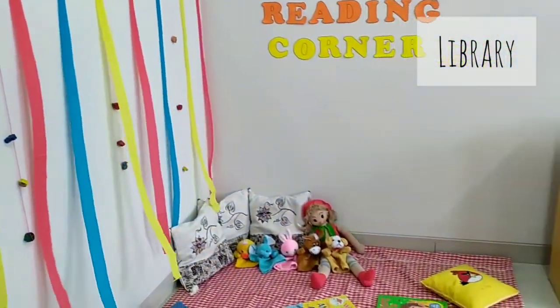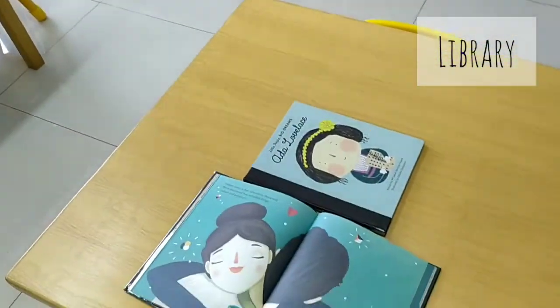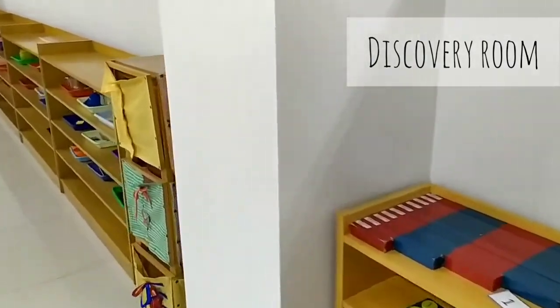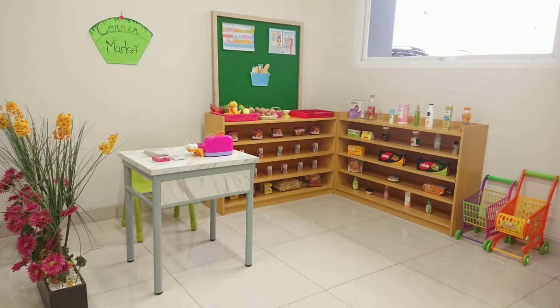Our principal's office is on the first floor, as well as the library, the discovery room, the dramatic room, the computer room, and the game room.